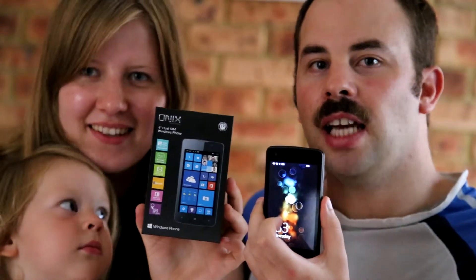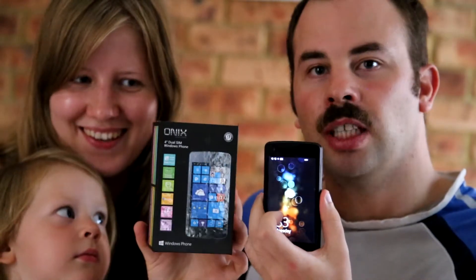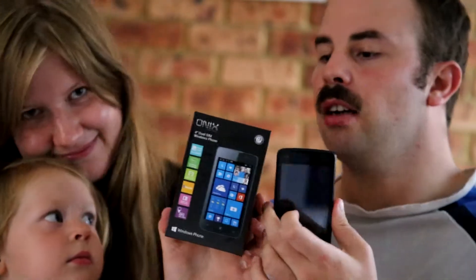Hi everyone, it's Jan, Arj and Eve. Today we're reviewing an Aldi phone. It's called an Onyx 4 inch dual SIM Windows phone. It's their latest model.